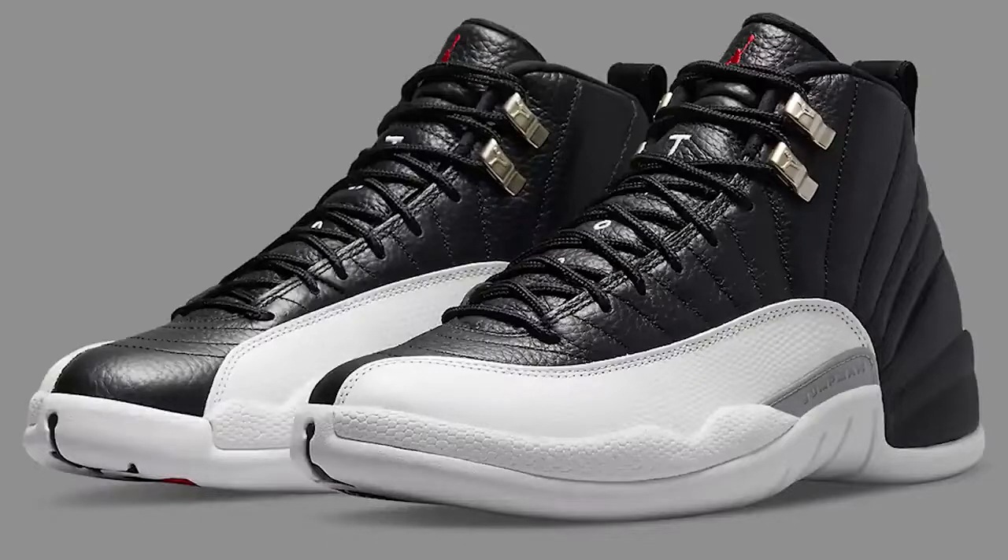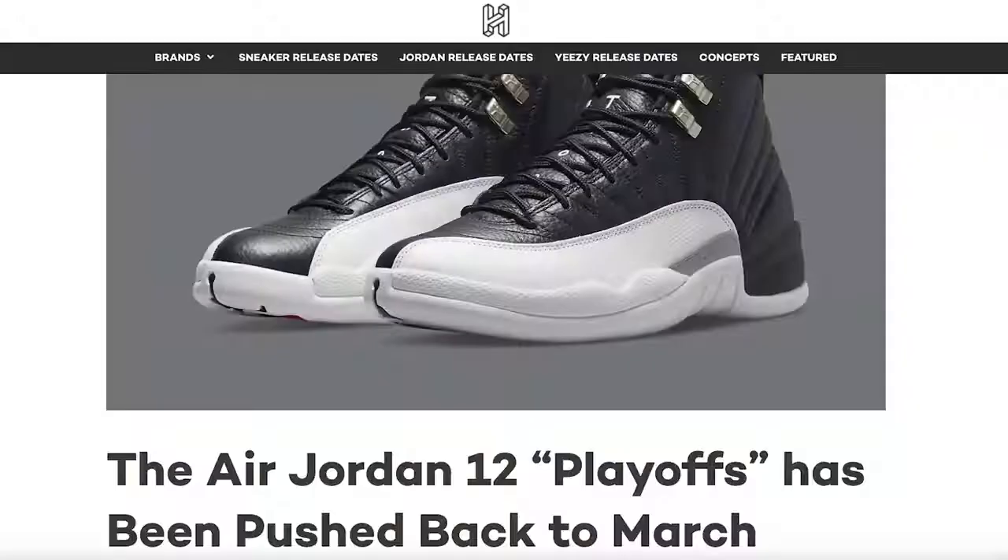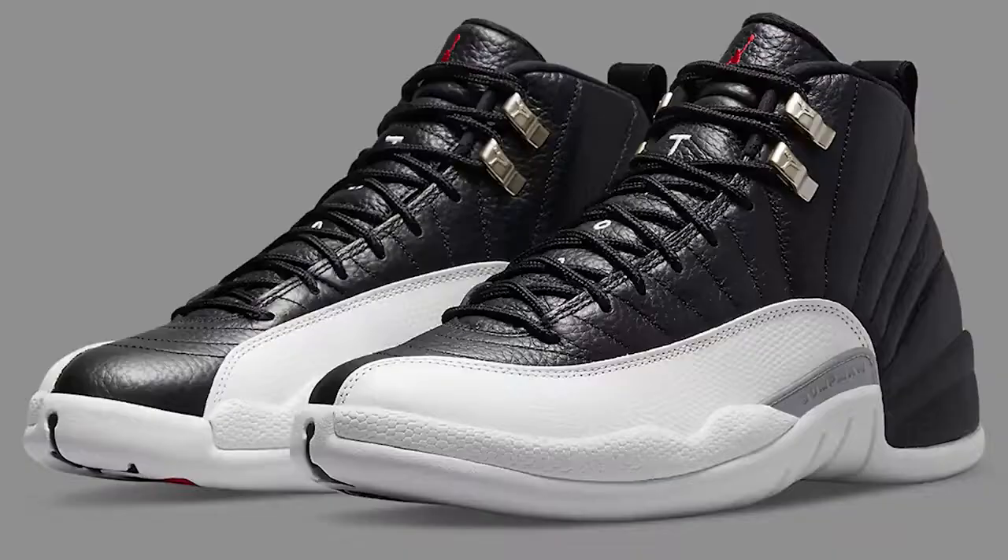Next up is the Air Jordan 12 Playoff, which was supposed to be one of the best releases of the month. Unfortunately we've been hearing that it got pushed back, so as of now the shoe isn't dropping this month. We were expecting it around All-Star Weekend, which would have tied in with the anniversary of its original All-Star Weekend release in Cleveland. It's tough because it's such a classic colorway, but whenever it does come out, a review is coming.